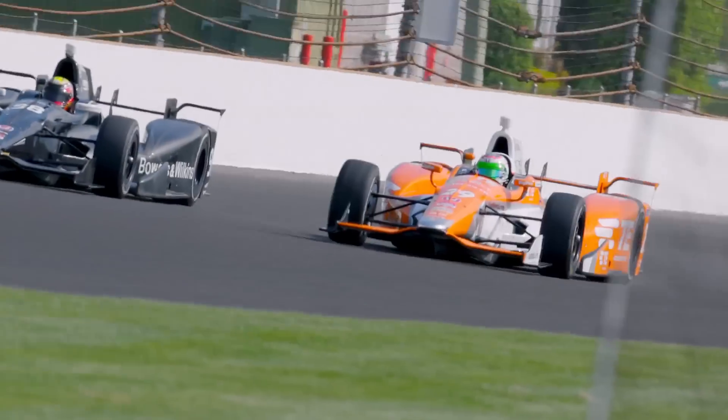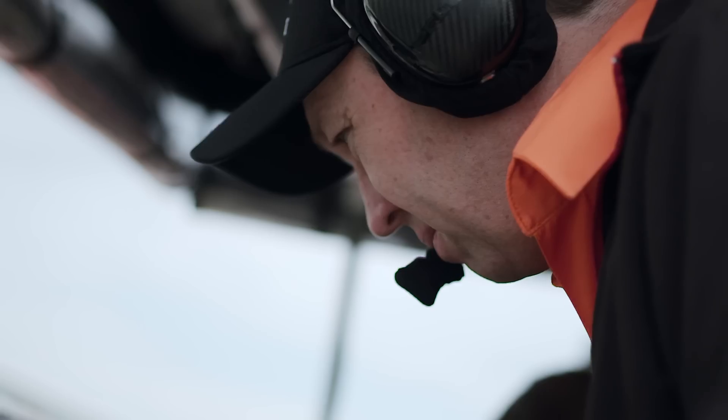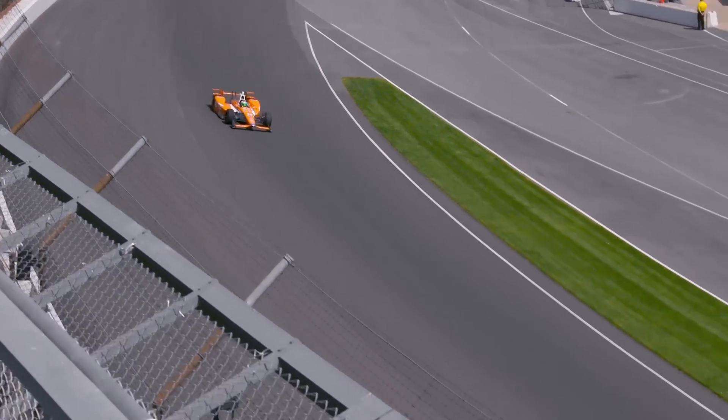As a driver you are sitting in this car and you are driving at 220 miles an hour next to a concrete wall, so you definitely have to trust the components. The engineer is really important in starting to find those little things that can make you maybe a tenth quicker in every corner, and that is going to make a difference in winning the race.